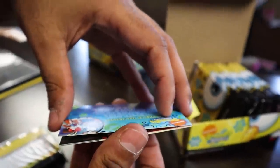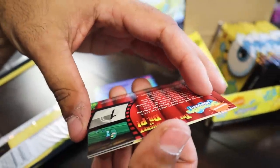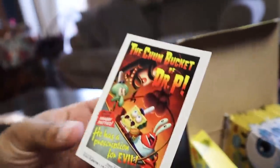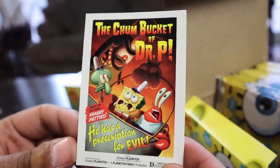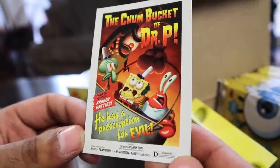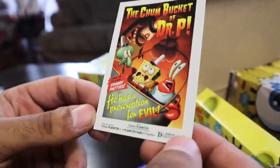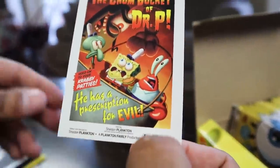Let's get into the next pack. First card — anchovies. This one's 'Chum Bucket of Dr. P.' Dude, these are so amazing — it says 'The Chum Bucket of Dr. P, he has the prescription for evil.' That's so sick. These are amazing. It says 'Rated D for Diabolical.' And the last card in that pack was 'Particle Man.' Somebody must have had spell check on and messed it up, because that's particle man.